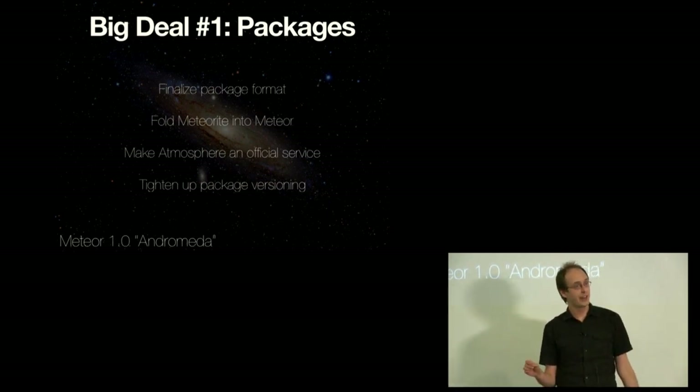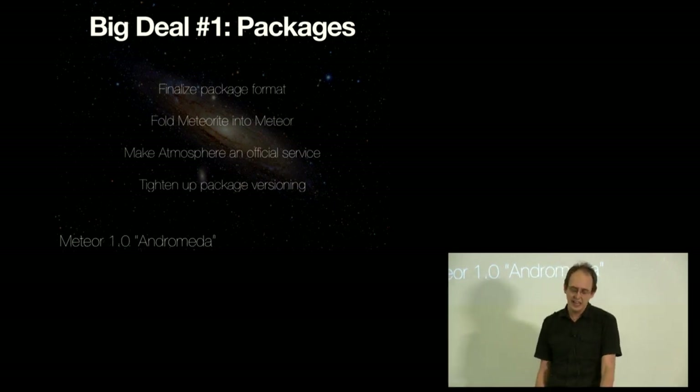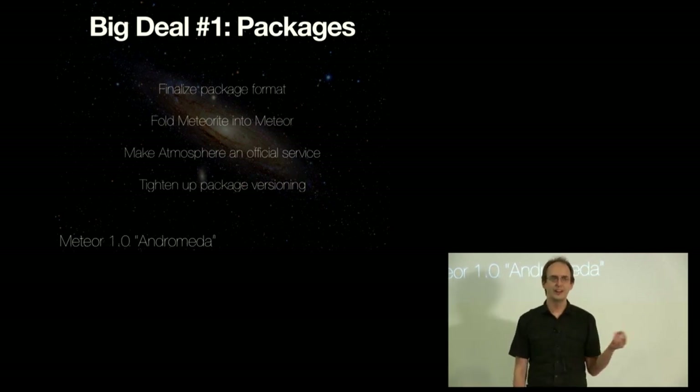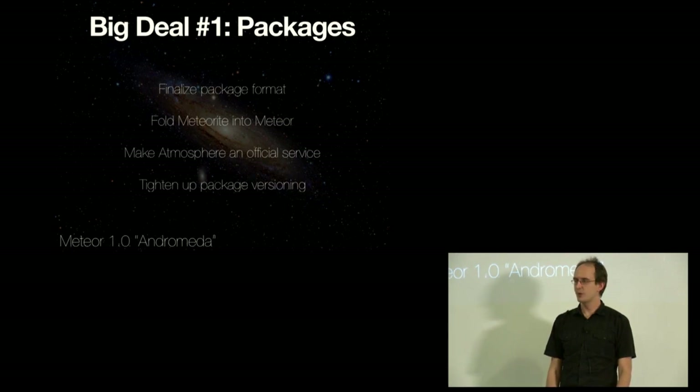We're going to fold Meteorite into Meteor, meaning you won't have to install a separate tool to use packages from Atmosphere — you can just type 'meteor add' and a package name and it will work. We're going to make Atmosphere an official supported service since it is the basis of our ecosystem. And probably the most work of these four things is tightening up package versioning, because many people have had the experience where 'meteor update' suddenly breaks things due to versioning mismatches between Atmosphere packages and Meteor releases. We're going to give you a much more consistent and clearer experience.